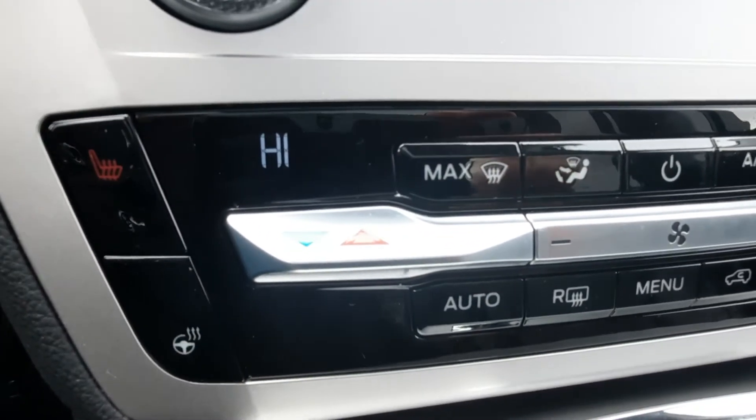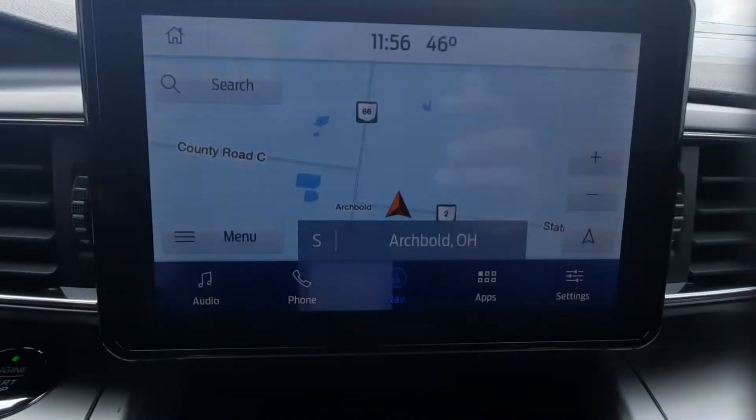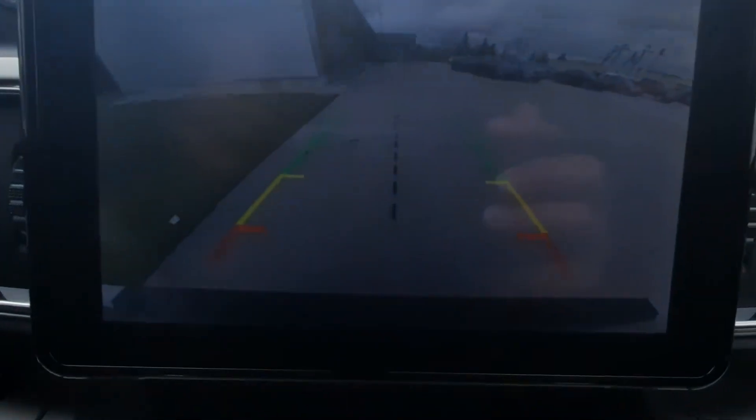This one has heated front seats, a heated steering wheel, navigation, and a reverse camera.